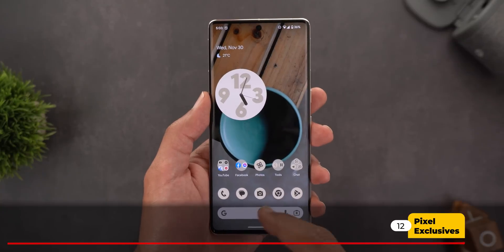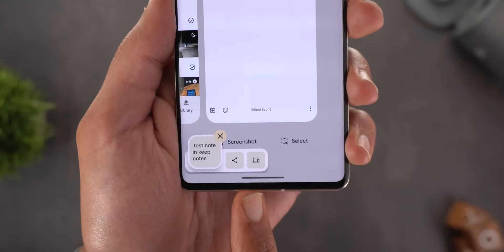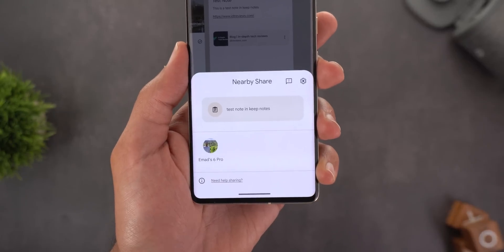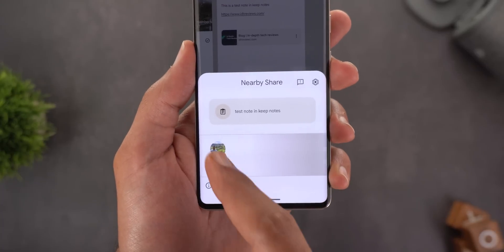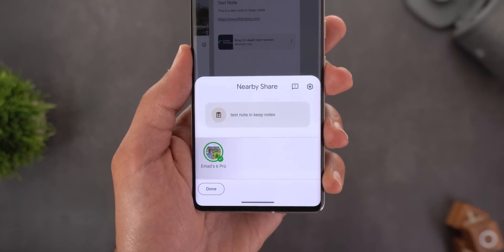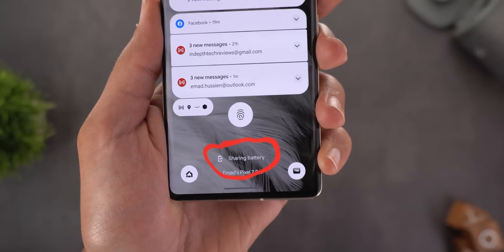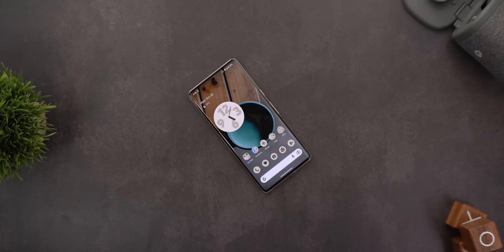Finally, a couple of new exclusive Pixel features. First, when you copy text or photos, a new device icon appears in the clipboard pop-up. Tapping it shows all devices signed in with the same Google account, letting you quickly share the clipboard — and once tapped, the content is shared without needing to unlock the other device. Second, when you activate Battery Share, your lock screen now shows that the feature is active, which is new to Pixel phones.